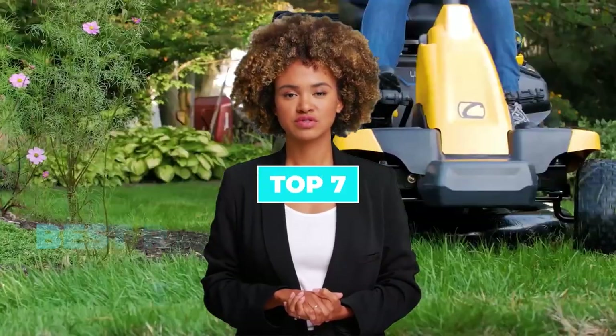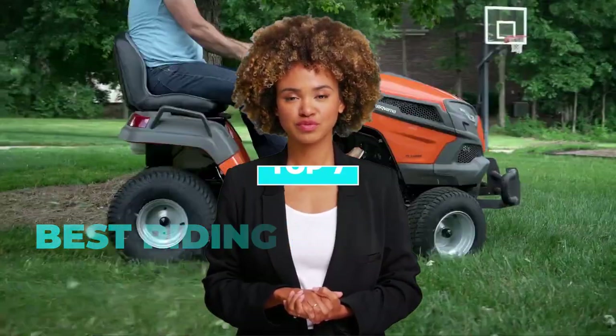Today we are going to discuss the top 7 best riding lawnmowers available in the market. Through extensive research, we have tested dozens of products and bring the top 7 best riding lawnmowers for you.